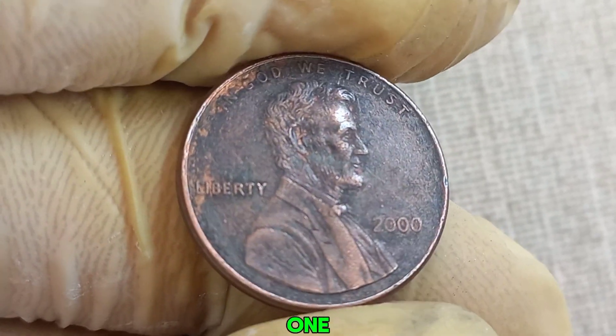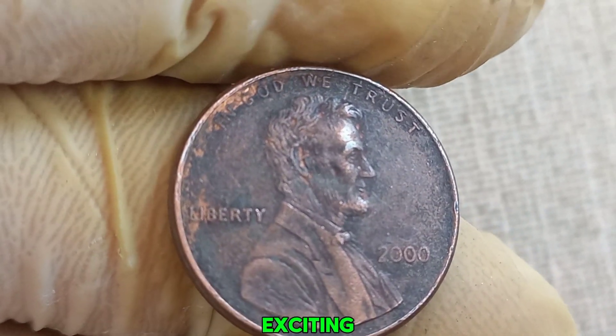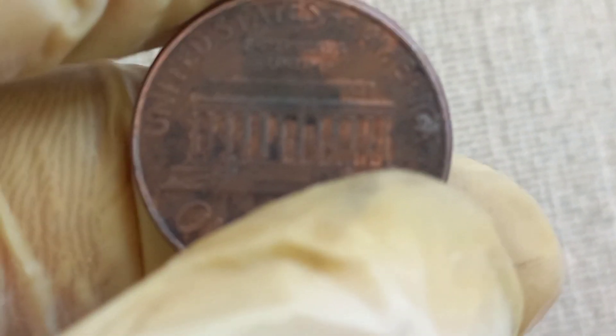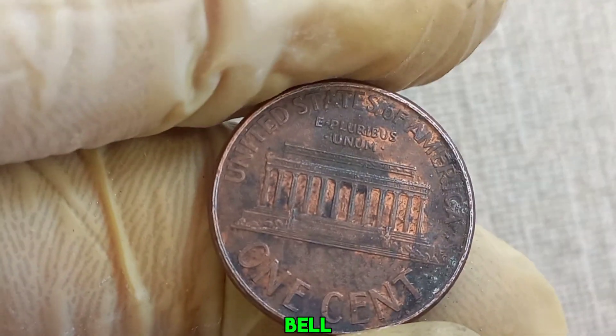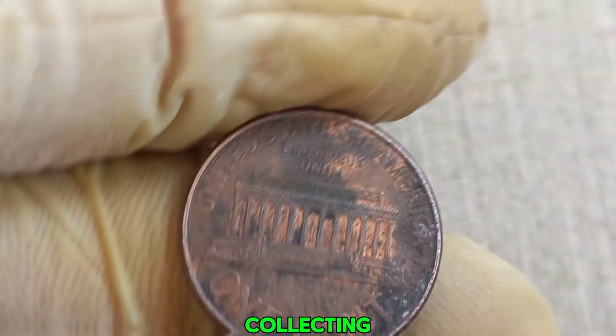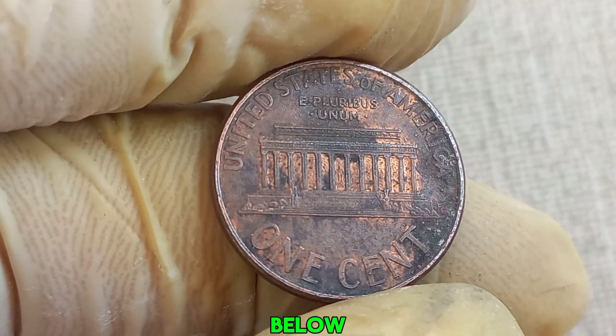This coin's value in market: $1.50 million. Thank you for joining us on this exciting numismatic journey. Don't forget to like, subscribe, and hit the notification bell for more treasure hunts and coin collecting tips. Have you ever found a rare coin? Let us know in the comments below.